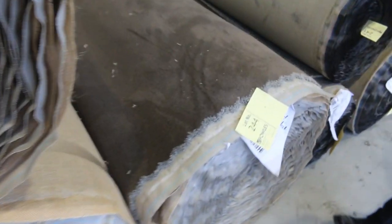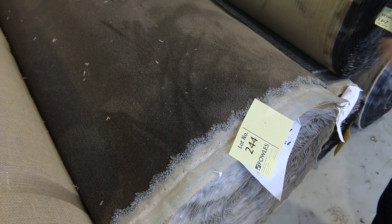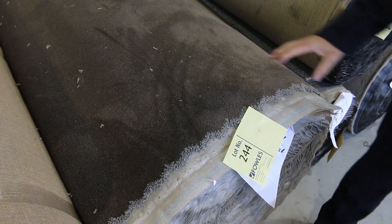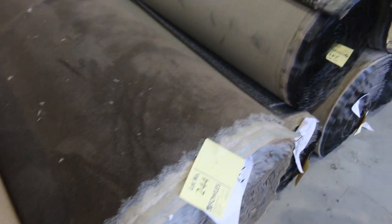And a different colour again. This one here is called Phantom Mist, lot 244. Nice big roll there again — 40.9 metres, so that's doing your full house lot size. Again $40 to $50 a metre.